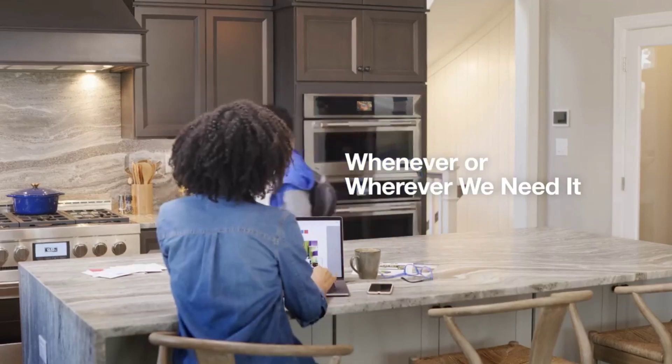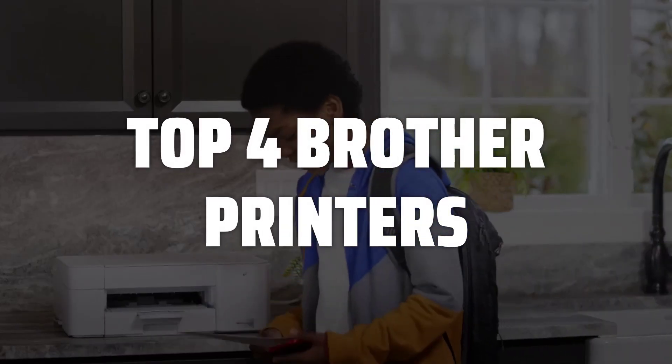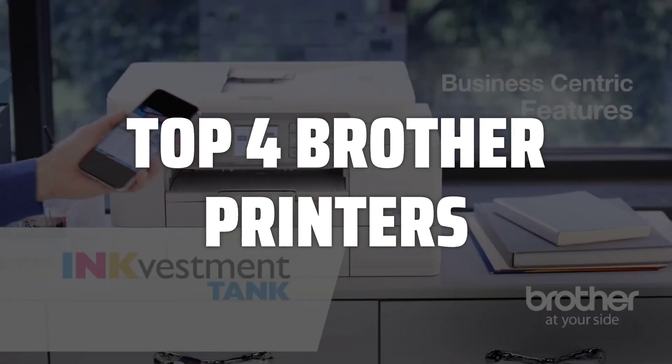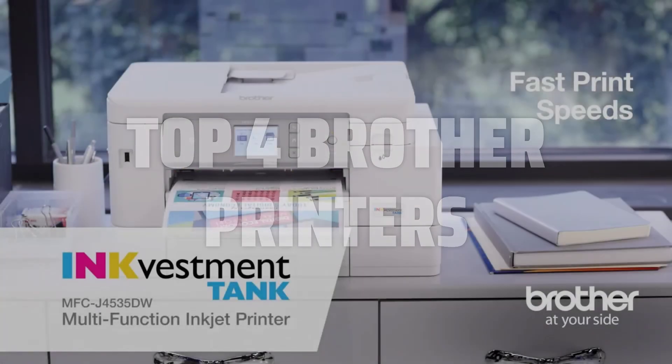To help you find the right model, we've listed the top 4 Brother printers and their key features, plus the things you need to consider to help you choose the best one for you. Links to all products mentioned in the video are in the description below.